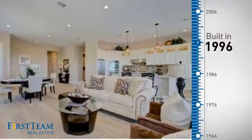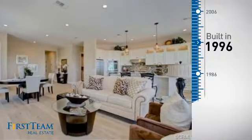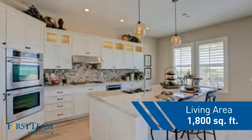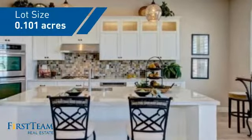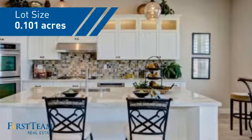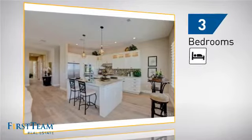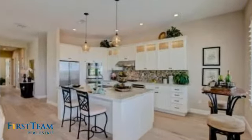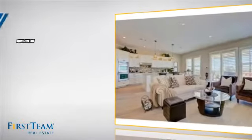This property was built in 1996 and features over 1,700 square feet of space, giving you a spacious layout to play host or kick back and relax after a long day. Inside you'll find three bedrooms, so everyone has a private space to come home to, as well as two full bathrooms.